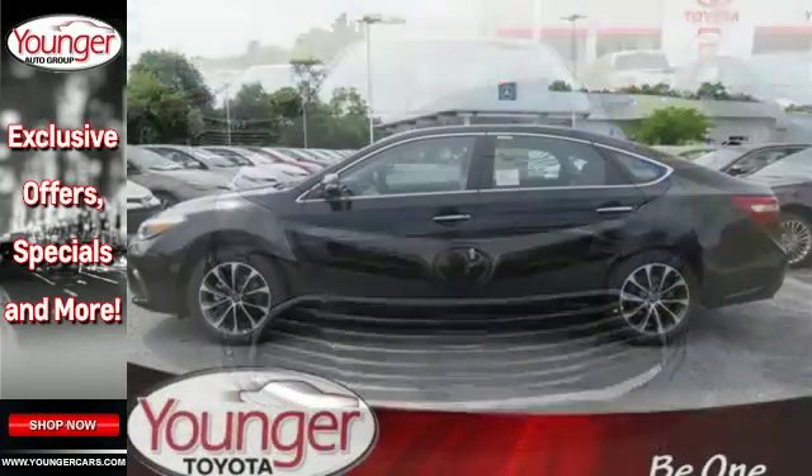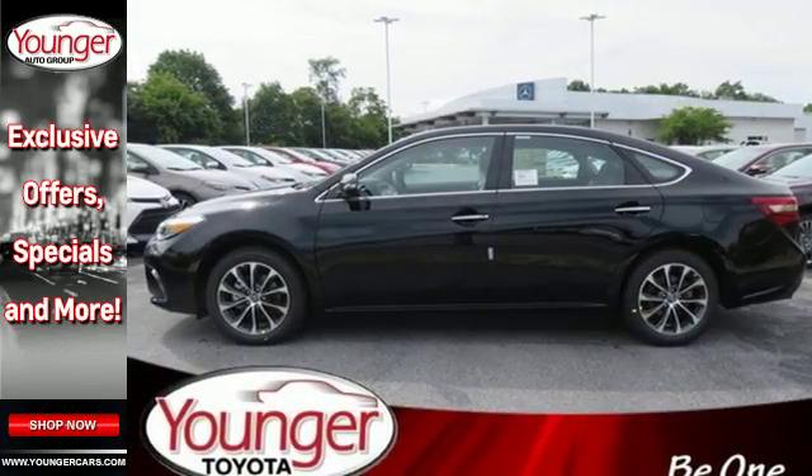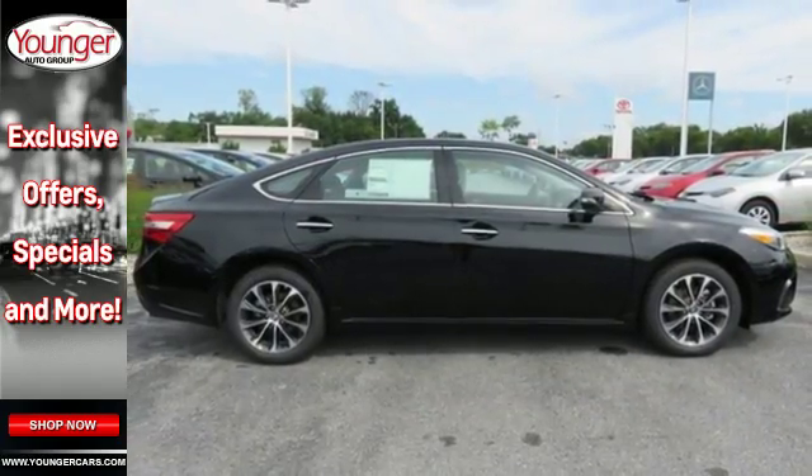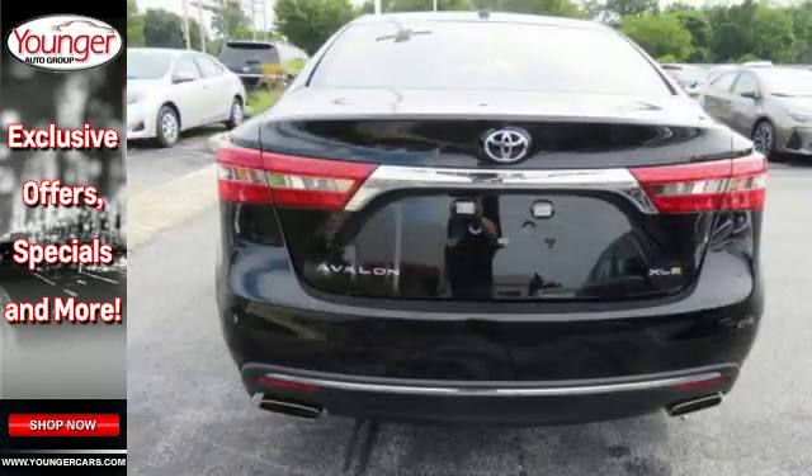The power of the 3.5 liter V6 engine with 6-speed electronically controlled automatic transmission with intelligence is impressive and perfectly complemented by your choice of sport, eco and normal driving modes.